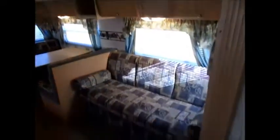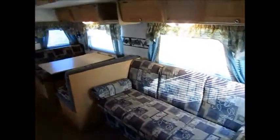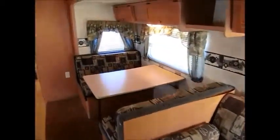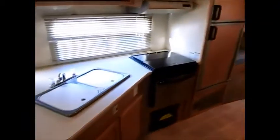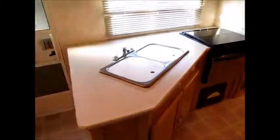It's a center kitchen layout. You have a jackknife sofa bed in a super slide — this is a 14-foot super slide. You also have a dinette, overhead cabinets, and a stainless steel oven and microwave. Overall, there's lots of floor space in here — it's a nice, roomy, wide open camper.